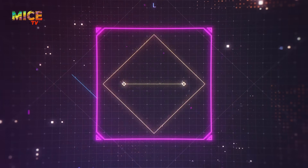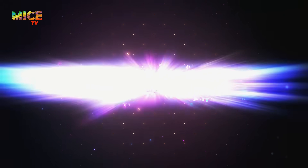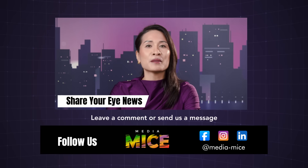I'm Diana Jeung, and that's a wrap for this edition of Sightbyte News. Stay sharp, stay focused, and stay in the loop with more eye-popping updates on MICE TV. Got a juicy story or a hot take? Drop us a comment below.